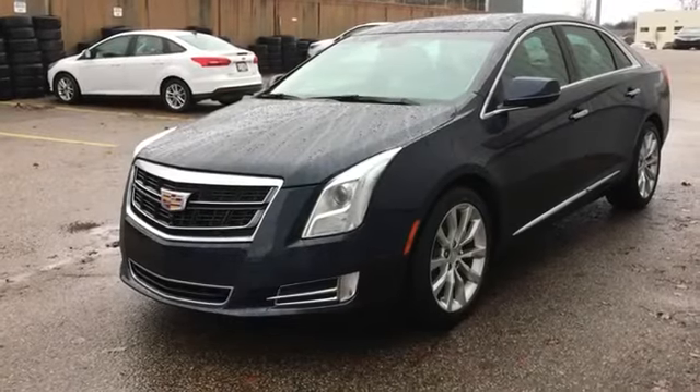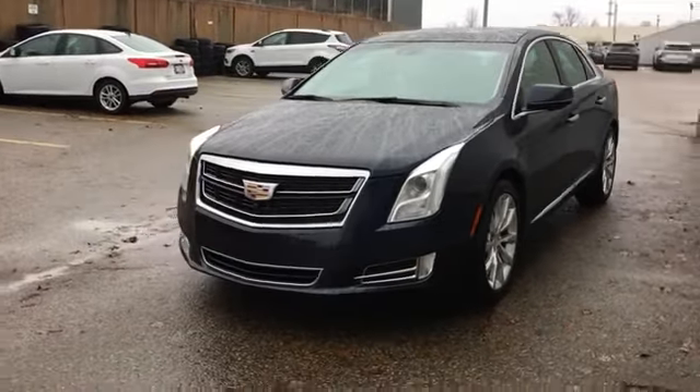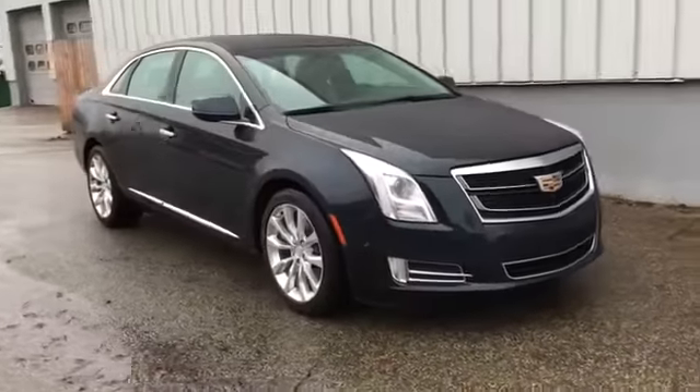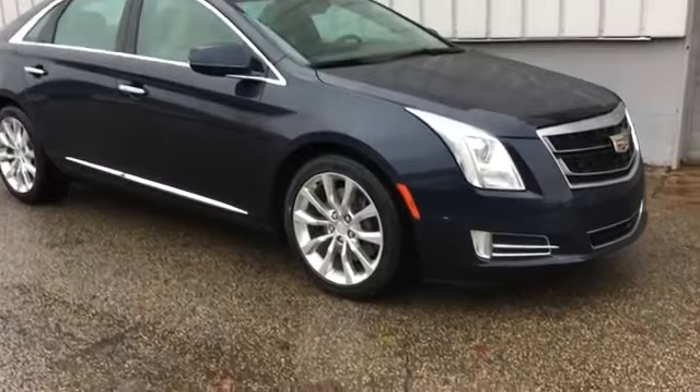2016 Cadillac XTS with less than 33,000 miles on the odometer. This sedan combines safety and comfort with style and performance.